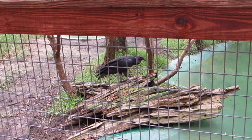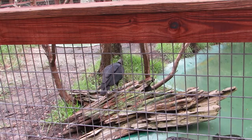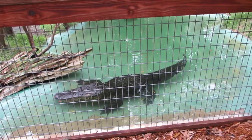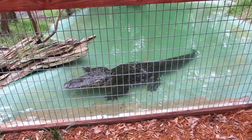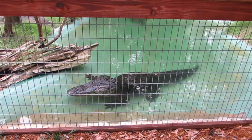Good afternoon everybody. This is Karen Marge from Hilton Head Island, South Carolina and this is Black Bart. He is a black vulture and he hangs out with the alligators. I'm here with Michael at the Edisto Island Serpentarium and he's going to tell a little bit about the alligators.